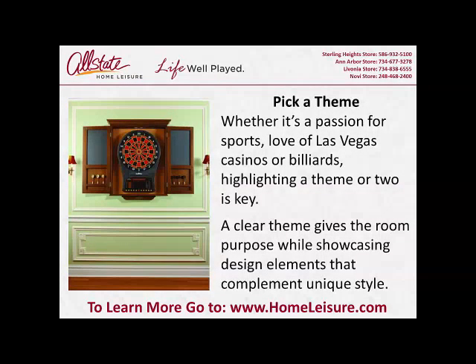Pick a theme. Whether it's a passion for sports, love of Las Vegas casinos or billiards, highlighting a theme or two is key. A clear theme gives the room purpose while showcasing design elements that complete a unique style.